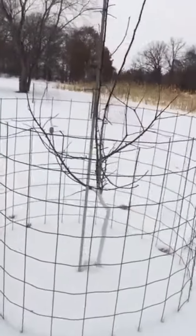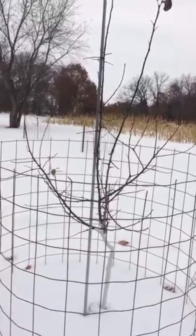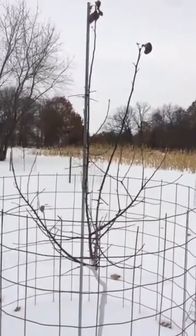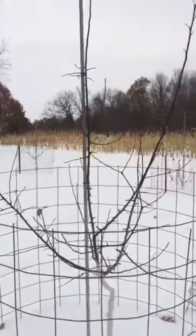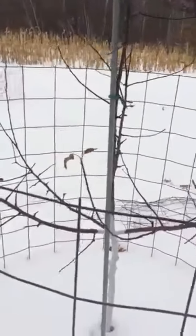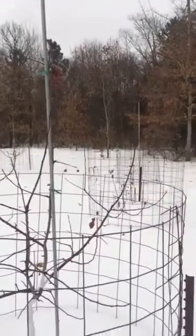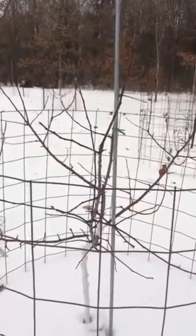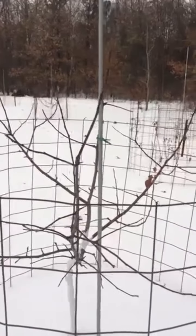Here we've got an Arkansas Black. I shared a bunch of pictures of this guy this year — it produced around 15 apples or so. I thinned back probably another 15 to 20 apples off of it, so pretty good tree. I picked one apple off it but left one hanging to see how late it would hang. It hung until probably around the first of December — I took it off and threw it out for the deer. That's how much of a deer apple guy I am, I guess.